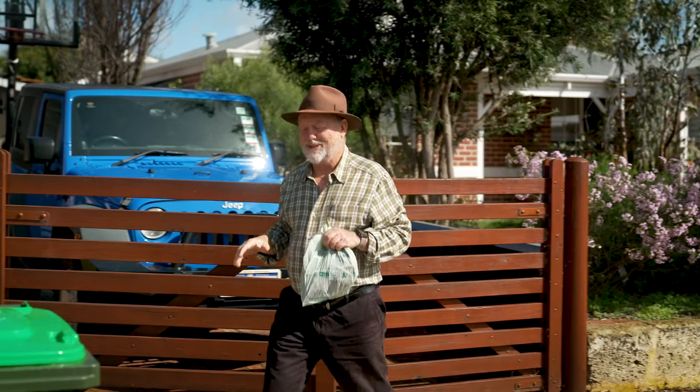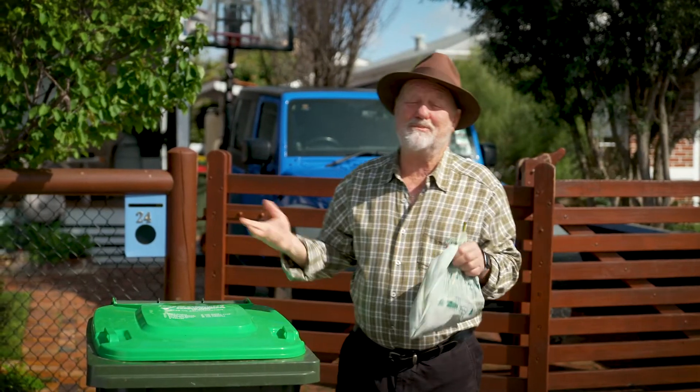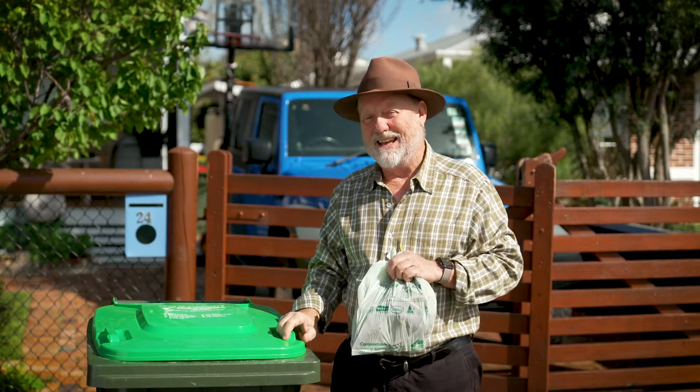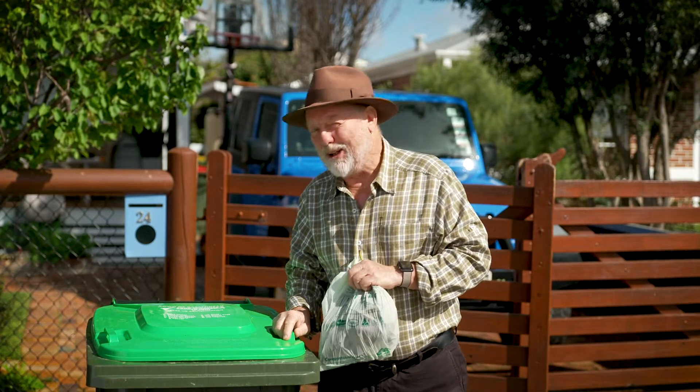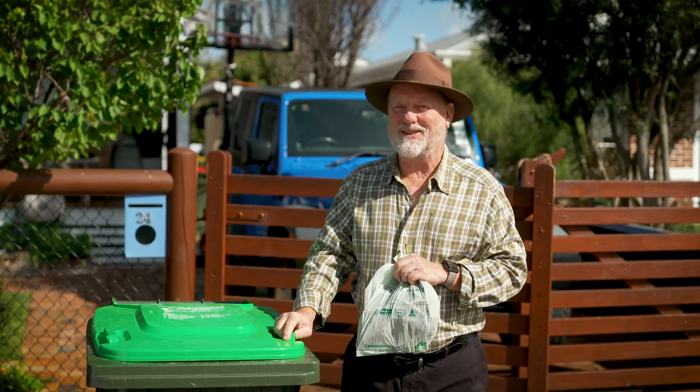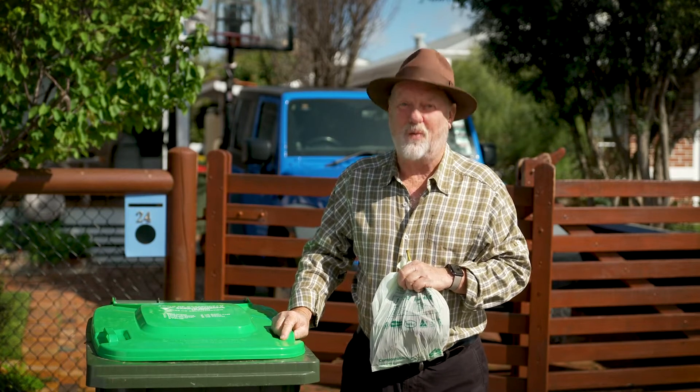My image of waste is a dirty great big mountain of rubbish surmounted by tipped turkeys and seagulls, taking up a huge expanse of land. And the smell — well, don't get me started on the smell. But fortunately there's a new way of getting rid of waste.